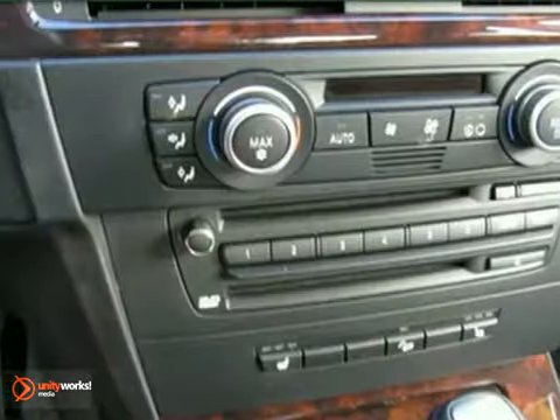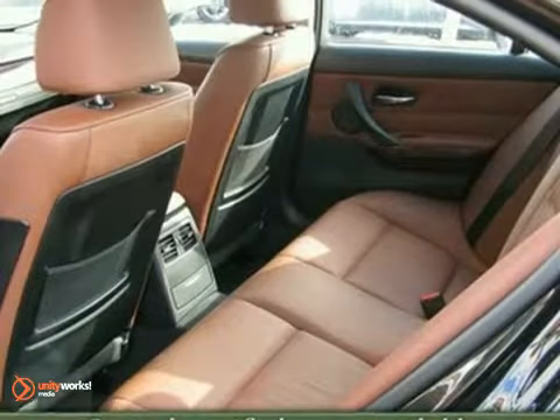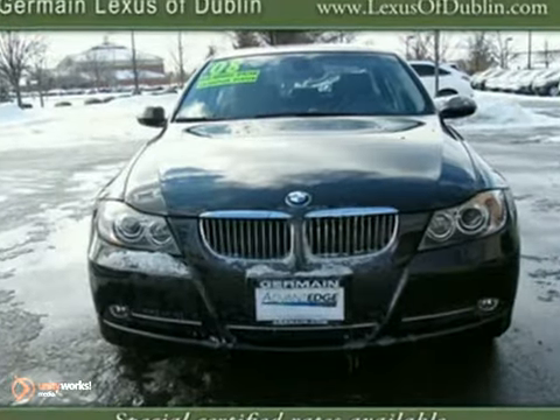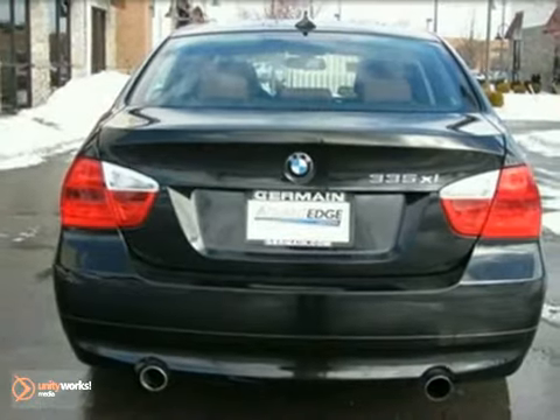This one-owner vehicle has a perfect Carfax, and it's stunning with low miles. Plus, it has great features like a navigation system, premium sound with a CD player, a DVD entertainment system, and heated, full-leather seats.